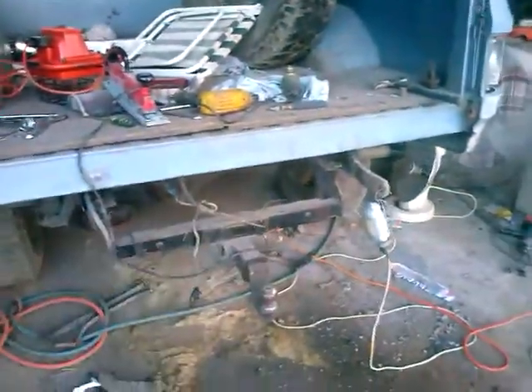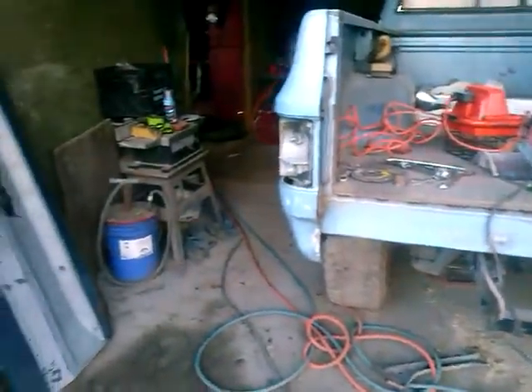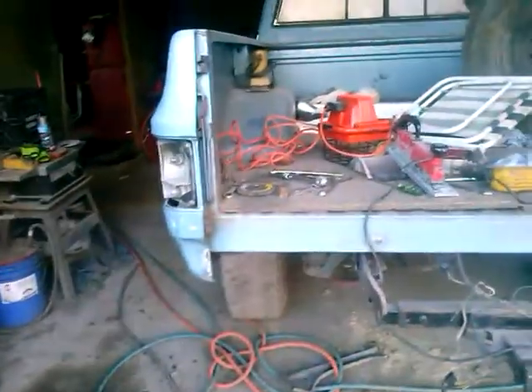I'm going to be getting a piece of 8-inch C-channel to run across. It's a big mess, but I'm going to do a bit more work to it. Hopefully that's the last of it for now until I get paint. Big, big fan — can't wait for paint.